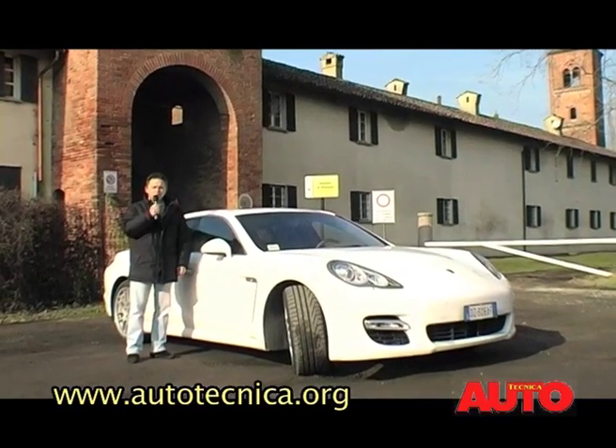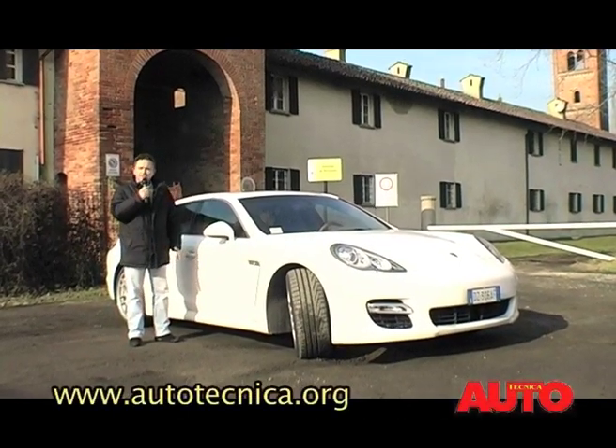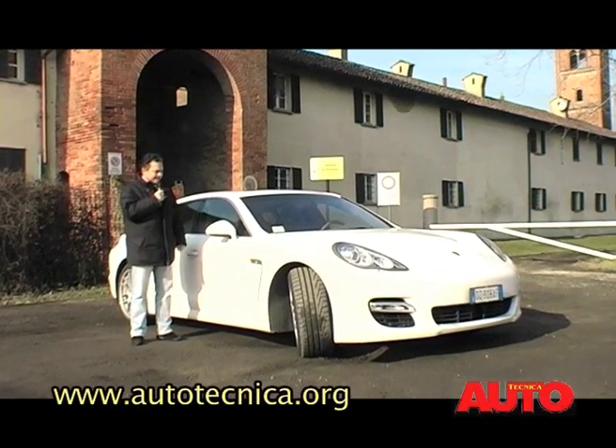Carissimi lettori di Autotecnica, benvenuti nuovamente sul nostro sito. Quest'oggi abbiamo un ospite davvero d'eccezione: la Porsche Panamera Turbo, una vettura che è sempre stata una specie di chiodo fisso della casa di Stoccarda sin dagli anni Sessanta.